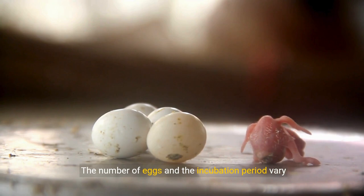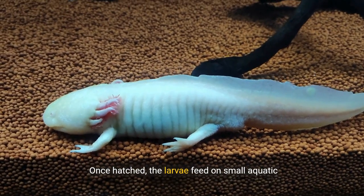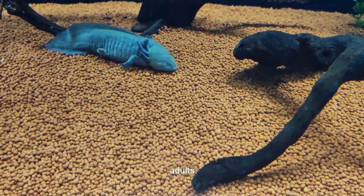The number of eggs and the incubation period vary among species. Once hatched, the larvae feed on small aquatic organisms until they undergo metamorphosis into adults.